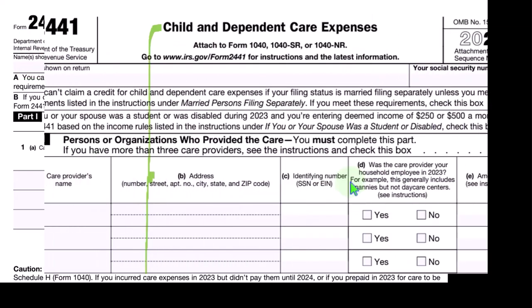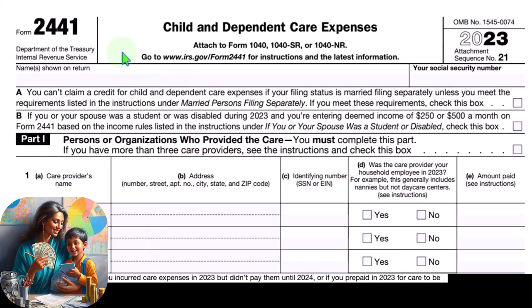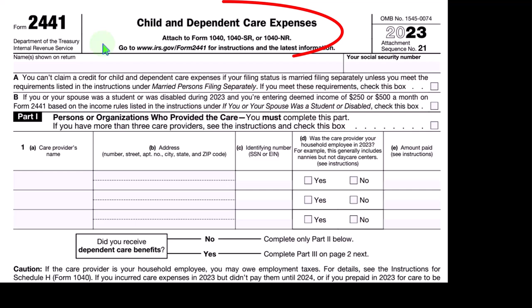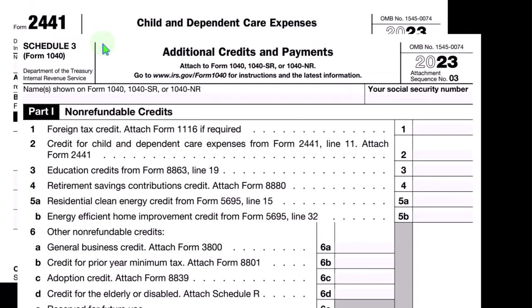When we're looking at the child and dependent care credit, the major form is Form 2441, Child and Dependent Care Expenses — not to confuse the child tax credit with other credits associated to children. So if we have a qualifying child, we might get a child tax credit, and on top of that we also might have an earned income tax credit if our income is below a certain threshold, and then we could also have the child and dependent care expenses. We're focusing solely on the child and dependent care expenses — Form 2441 rolls into this form.